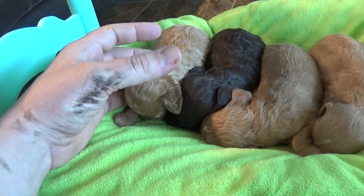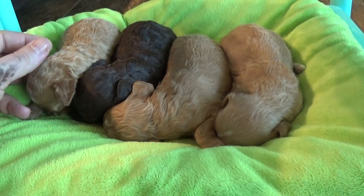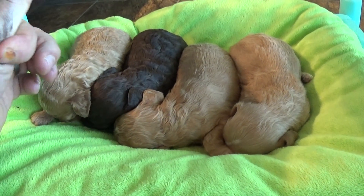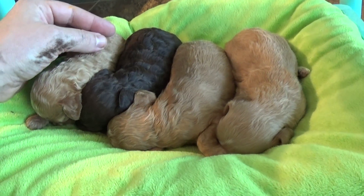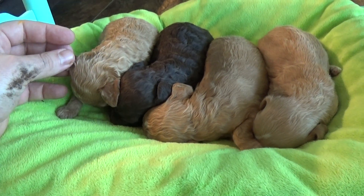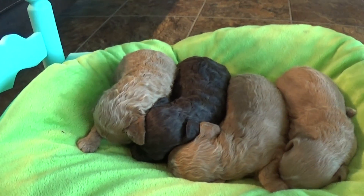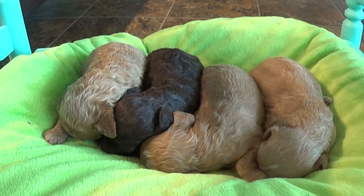That's not what that is on my thumb, by the way — somebody had called me on that. It's silver nitrate stains from removing dewclaws, which we take care of as well. Anyway, so this girl all the way here on our left is Pippi.